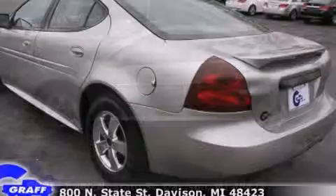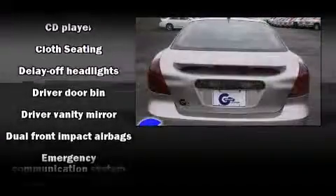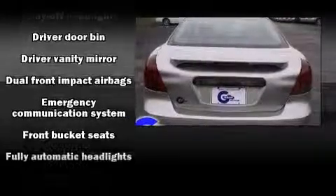Top features include power windows, delay off headlights, front and rear cupholders, variably intermittent wipers, and one-touch window functionality.